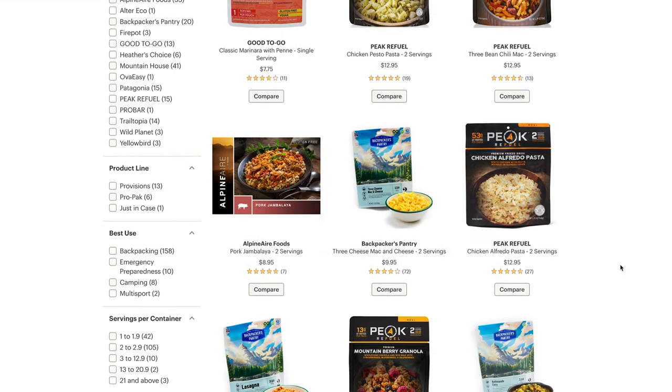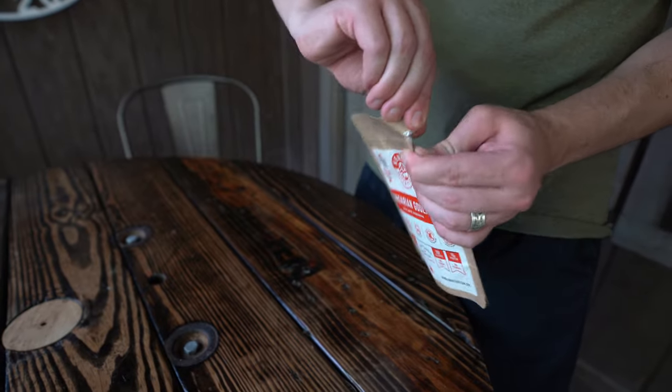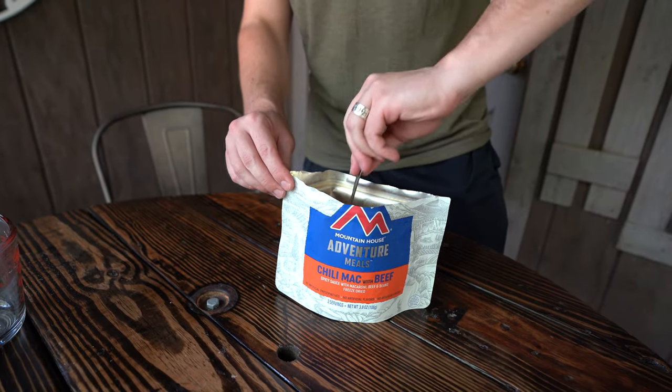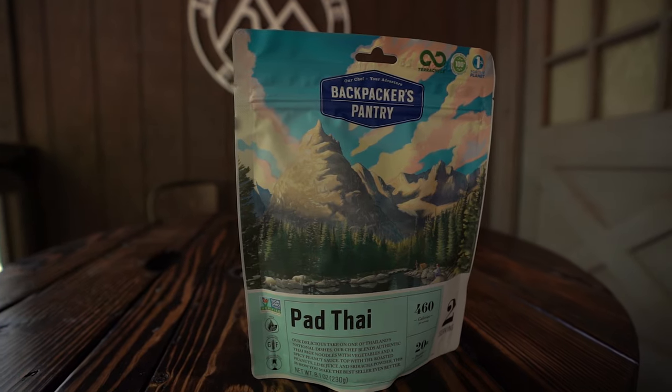If you're not familiar with backpacking pouch meals, they're designed to be very lightweight, packed with nutrients, and very easy to use. I've never made a backpacking meal before, but all we had to do was follow the directions on the back, which generally was just add water, stir, and wait a little bit. So first one is the Backpackers Pantry brand, flavor is Pad Thai.